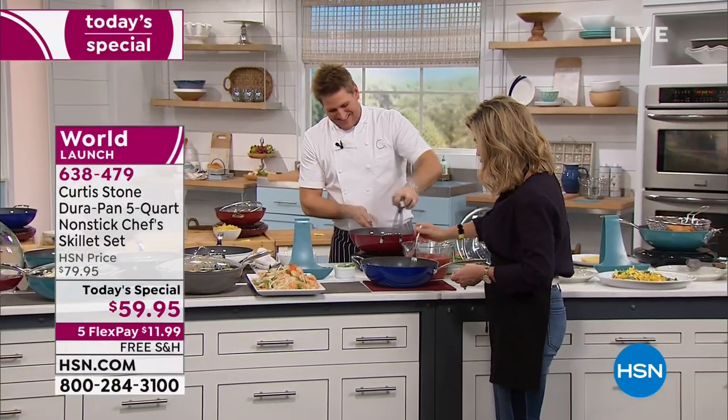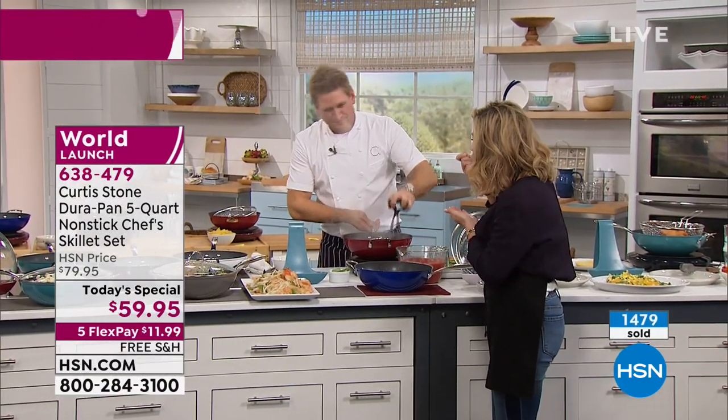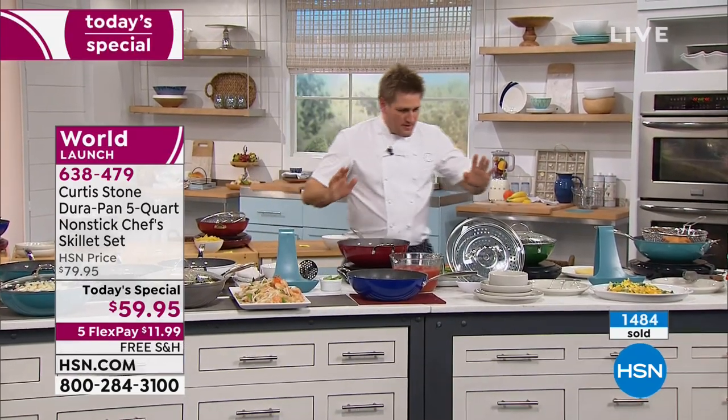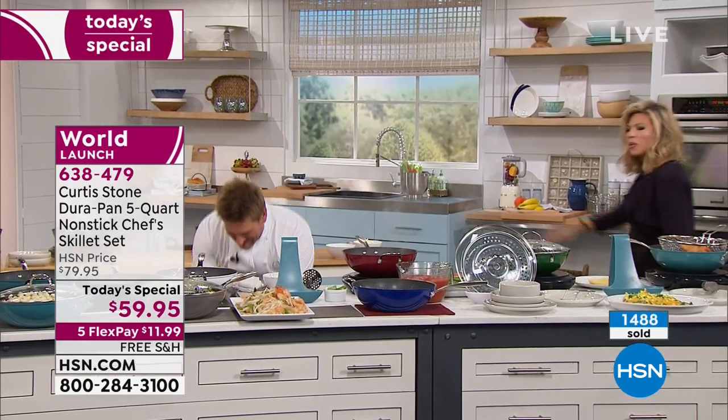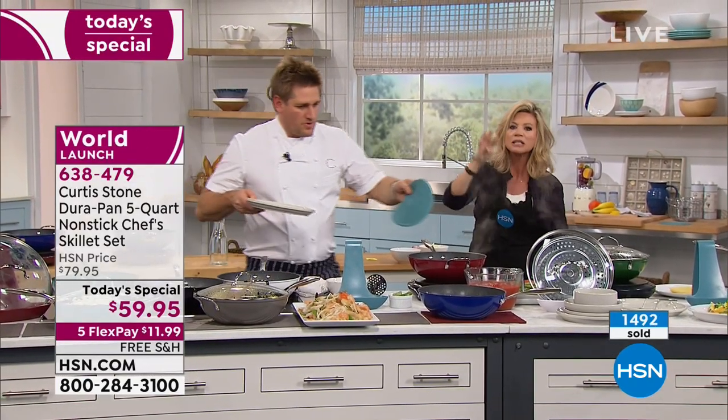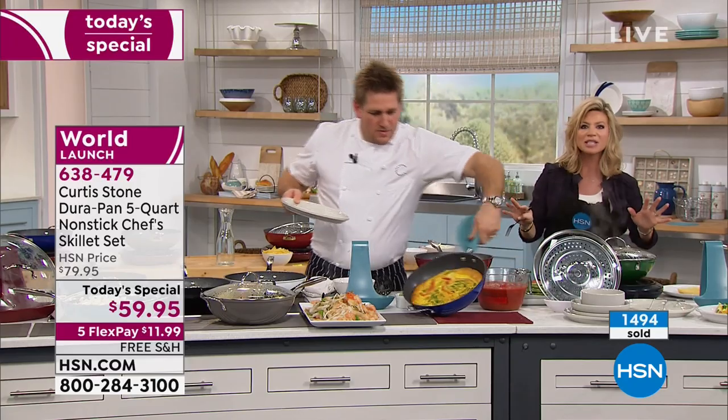Look at that — normally you would never do anything like that. How is it? That's the frittata — a beautiful frittata without any butter. Here's what I love: you're not adding any extra fat, but you get browning like you added a ton of oil. Nothing was added to that.